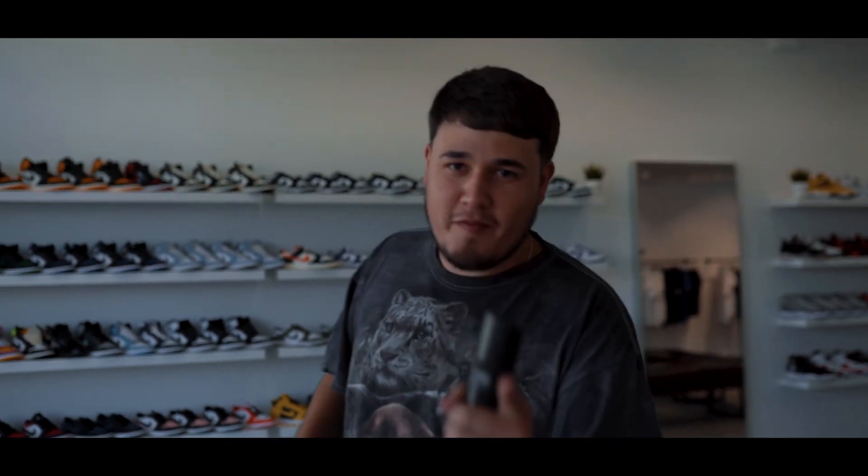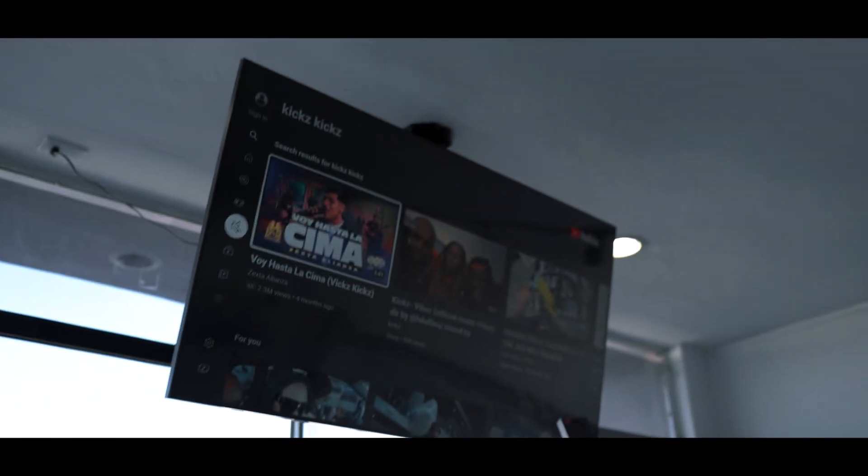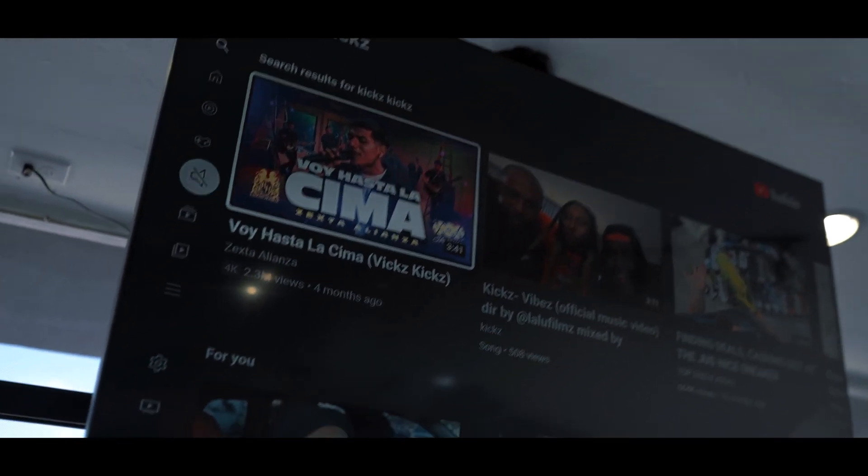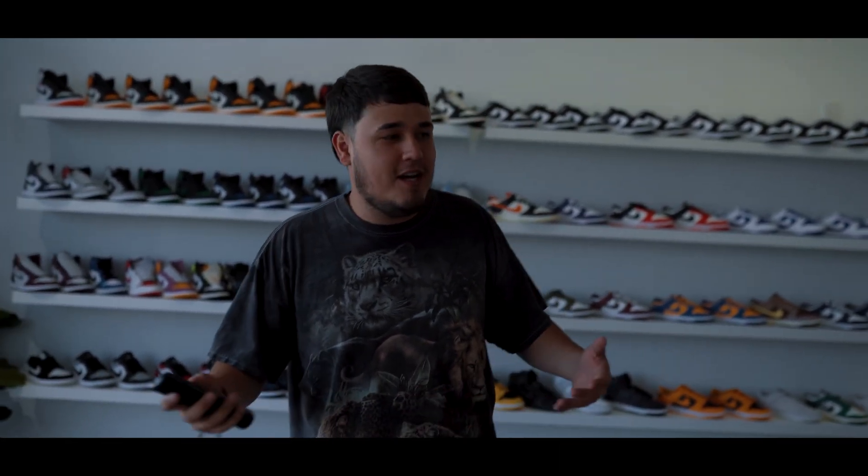Here's a little fun fact you guys don't know about Vicks Kicks. A lot of people mess with it — it's at 2.3 million views. It's just a little something about me. This is not a show off or anything; I just like music in general, it's just my passion. That's a little fun fact about Vicks Kicks.